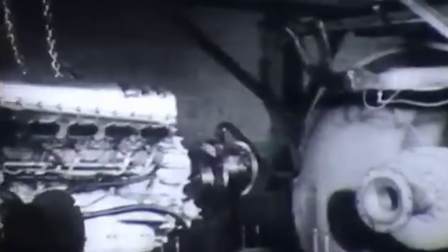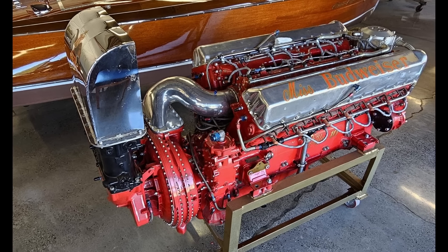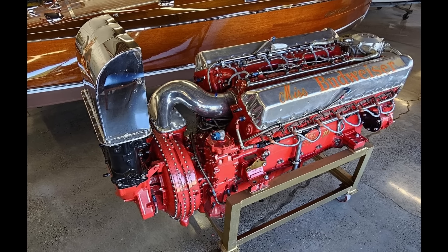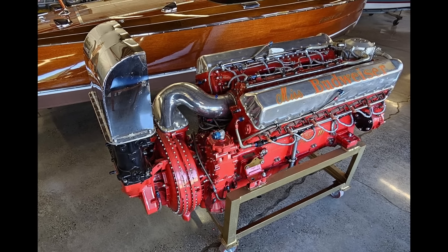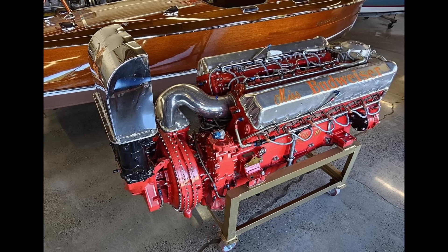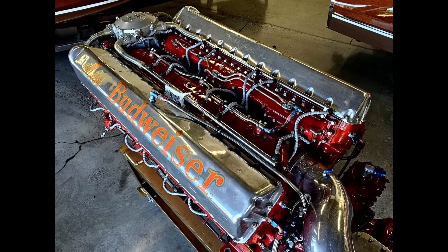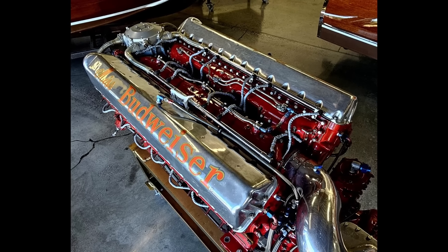The Rolls-Royce Griffin engine represented a significant leap in aviation technology, designed to push the limits of aircraft performance in the most demanding environments. At the heart of its design was increased displacement and an enhanced supercharging system. The Griffin's 60-degree V12 configuration was similar to the Merlin, but its larger bores of 6 inches and strokes of 6.6 inches gave it a total displacement of 2,239 cubic inches. This produced horsepower ranging from 1,735 at 16,000 feet in early models to over 2,000 in later variants, compared to the Merlin's peak of around 1,650 cubic inches in displacement.